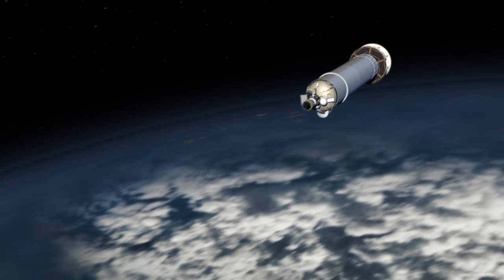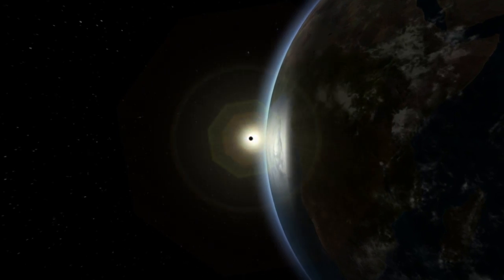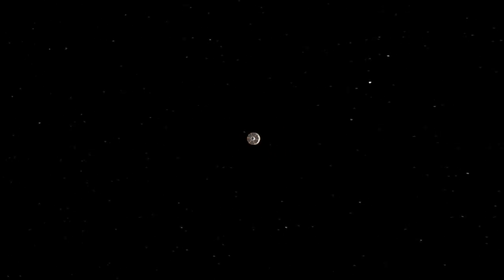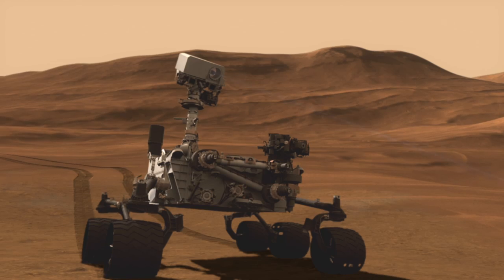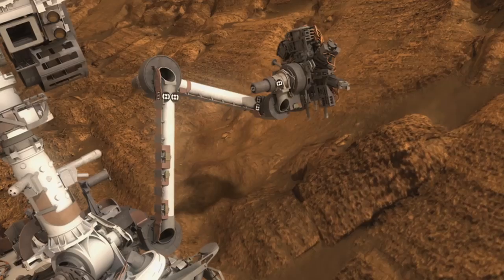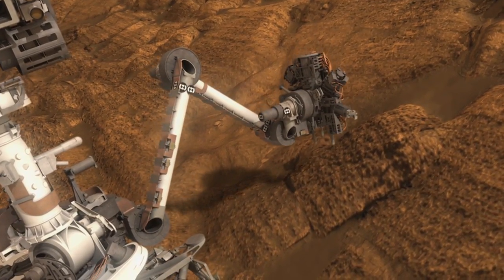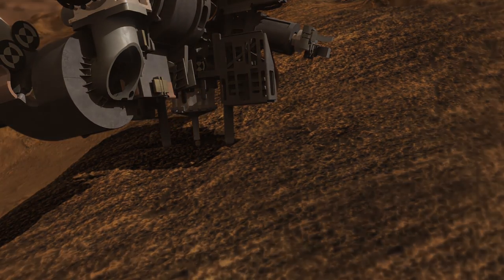This month, the Mars Science Laboratory, also known as the Curiosity rover, launches on a 23-month mission to Mars. Curiosity will study Mars' habitability using the most advanced suite of instruments for scientific studies ever sent to the Martian surface. The rover will analyze samples scooped from the soil and drilled from the rocks, along with many other activities.